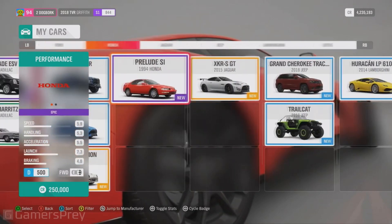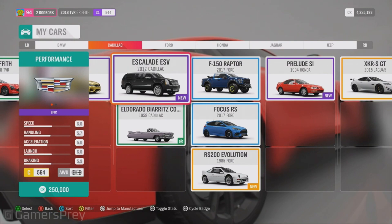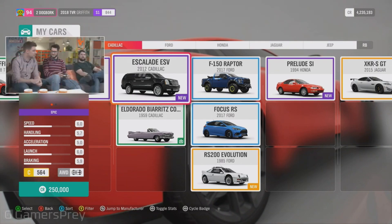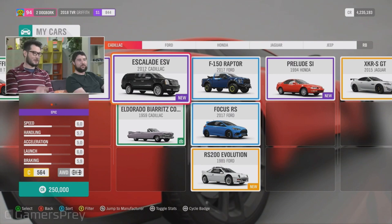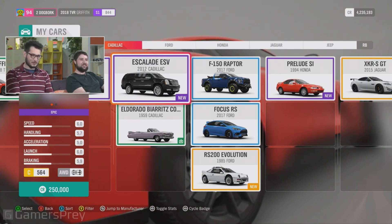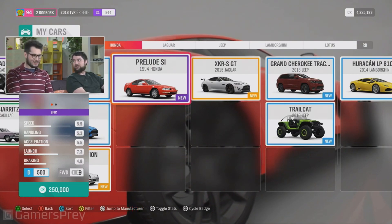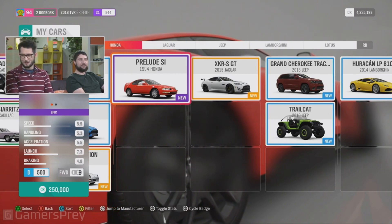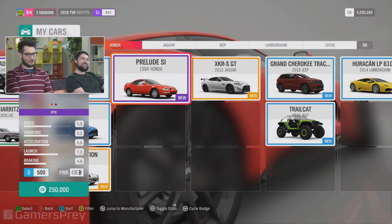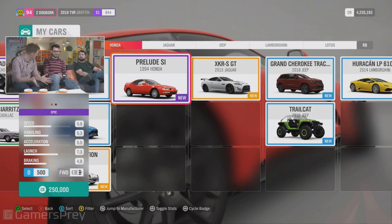We've also got another Cadillac - the Cadillac Escalade. That's cool because you can recreate all your favorite rap videos. It's probably close to 17 feet long as well - it's going to be really good watching people drive those around. You can have your own VIP convoy. The last one is the Honda Prelude - a lot of fans love that one. It's been slightly better cared for than most Hondas. It's going to go down really well and is available in one of the community championships.